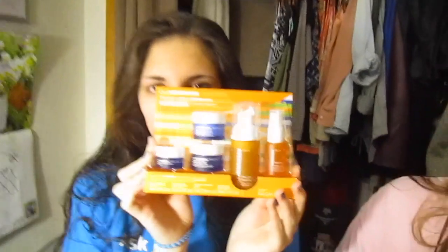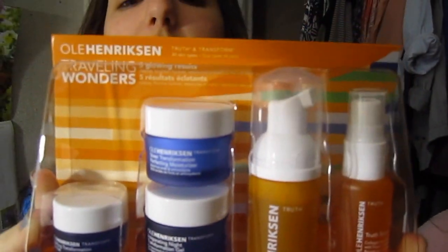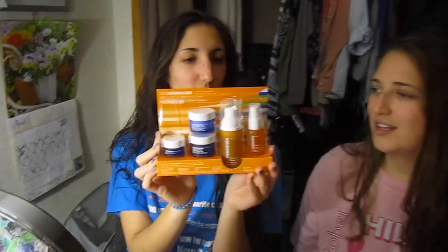Yeah, me too. It says I should be like really young. You look young — you look like your chin, you're out of the womb. Fresh. Little fetus. Tell us about it. You feel amazing — I'm glowing. Literally, you guys will play it too. This is amazing. The Ole Henriksen Traveling Wonders Kit. And it says five glowing results. We also had the GlamGlow too, so extra oomph — double magic.